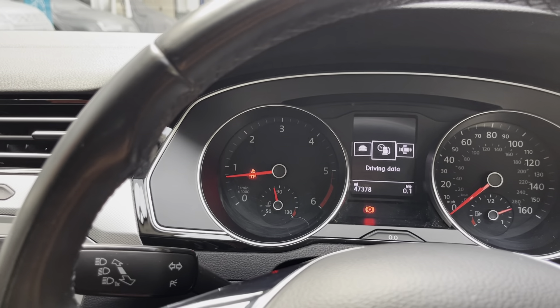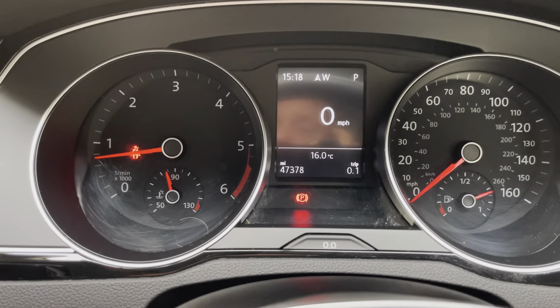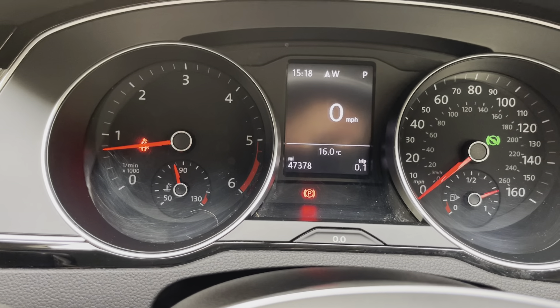Going on to the driving settings — we also have a digital speedometer. Outside temperature is currently 16 degrees. Current mileage is 47,378 miles.